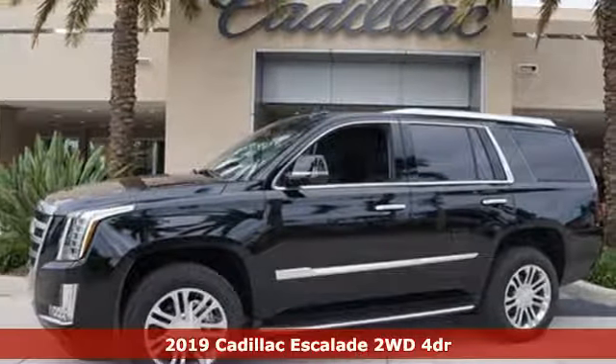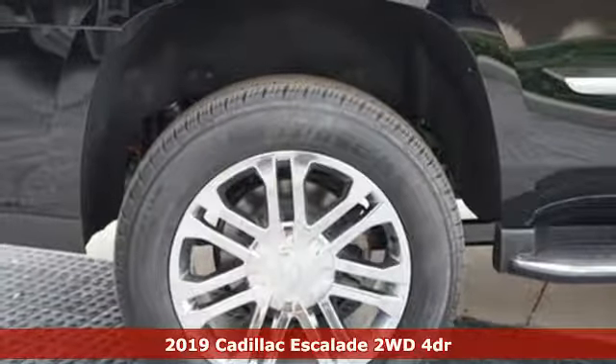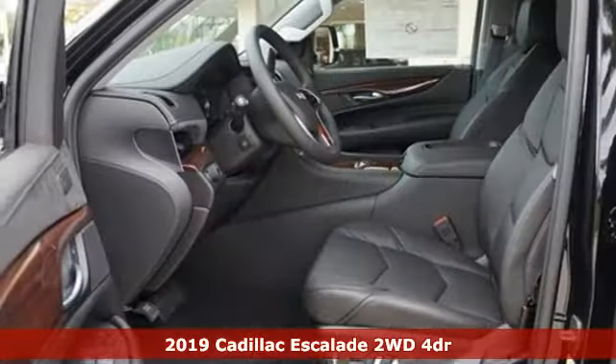Here's a new 2019 Cadillac Escalade — Cadillac, second to none. It boasts an impressive list of features like these.